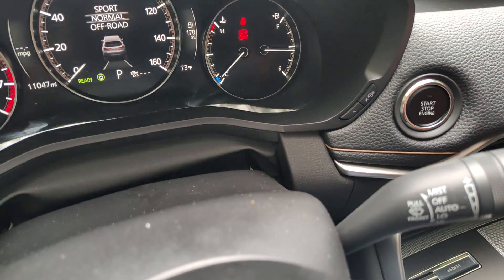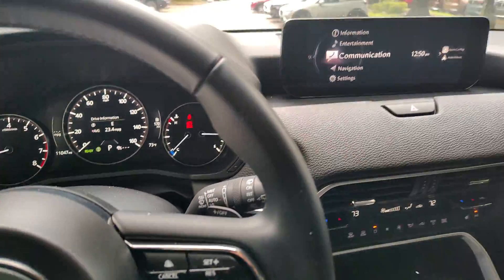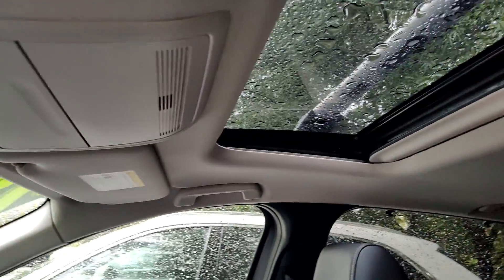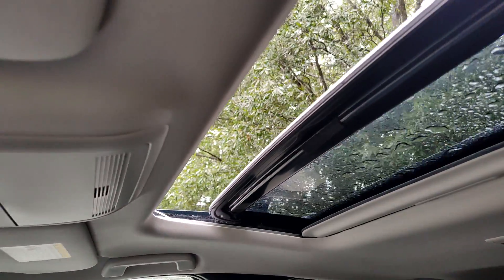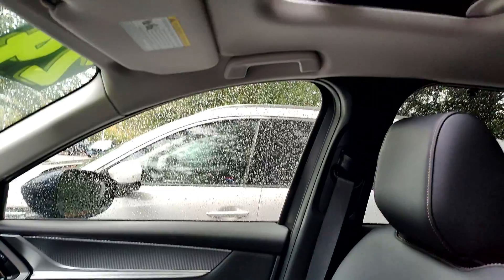Rain sensing wipers, so automatic wipers. Automatic headlights, automatic high beams. Full LED lights in and out. You do have a traditional sunroof and you could still open the glass with the roof bars attached, which is pretty nice.